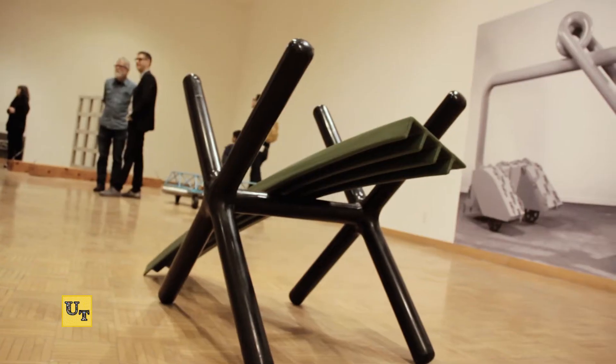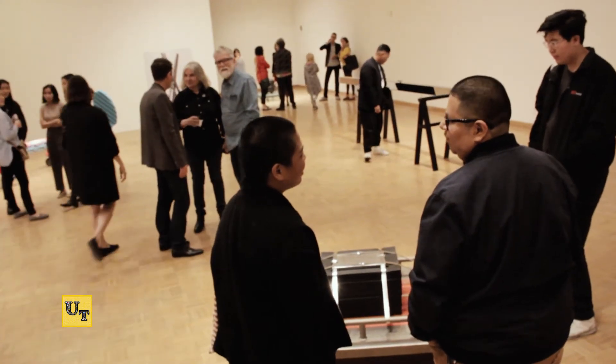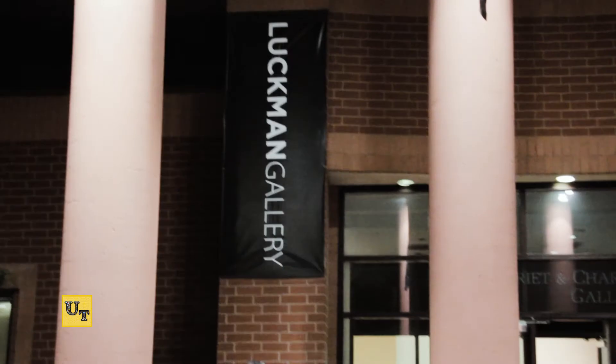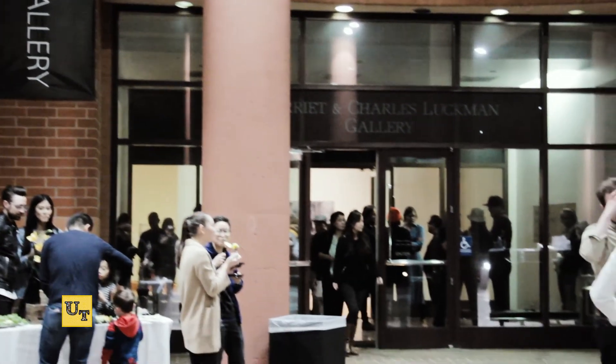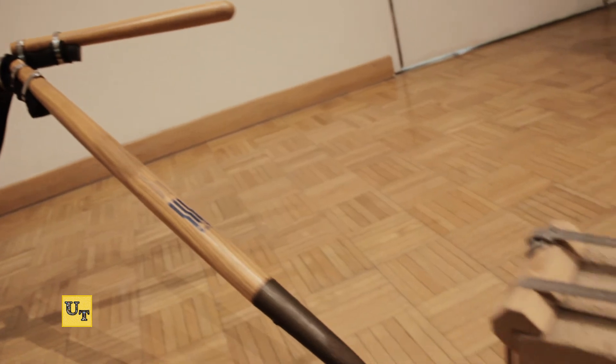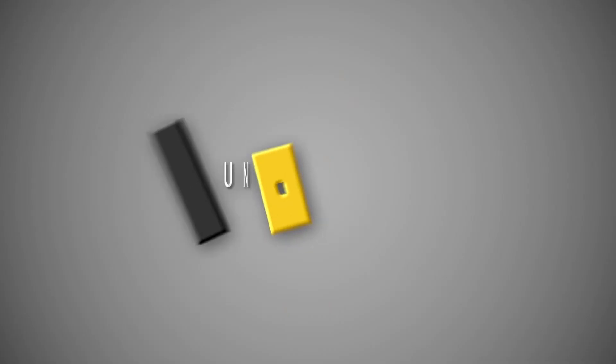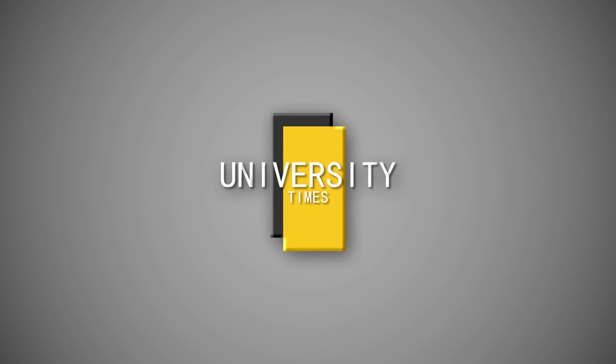The showcase is open now until April 14th. If you're interested in viewing Robert Hudson's creations from 40 years ago, you can visit the Luffman Gallery during operating hours. There's no cover charge, so take advantage, Golden Eagles, and go see some rare art. This is Michael Griego reporting for the University Times.